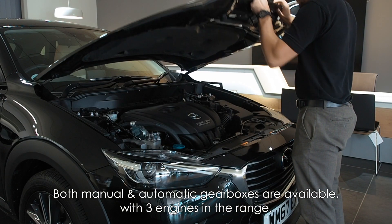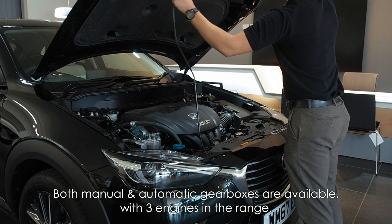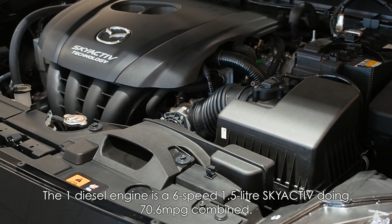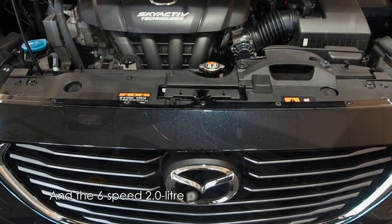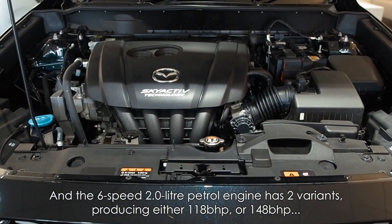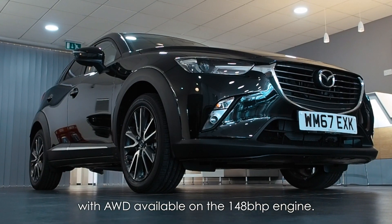Both manual and automatic gearboxes are available, with three engines in the range. The one diesel engine is a 6-speed 1.5 litre Skyactiv, and the 6-speed 2 litre petrol engine has two power variants, with all-wheel drive available on the more powerful engine.